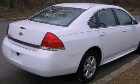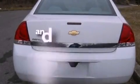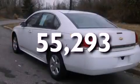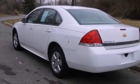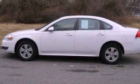An illuminated passenger side vanity mirror, side impact airbags, and this vehicle has less than 56,000 miles. With an EPA estimated rating of 29 miles per gallon on the highway, it doesn't compromise fuel efficiency for size.